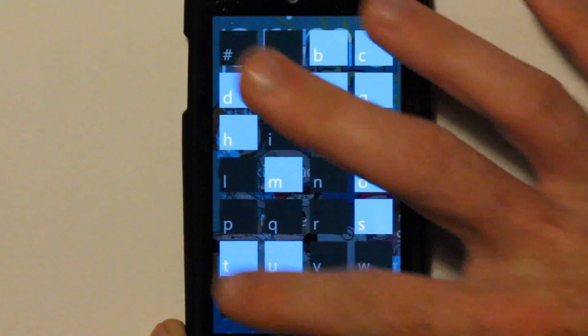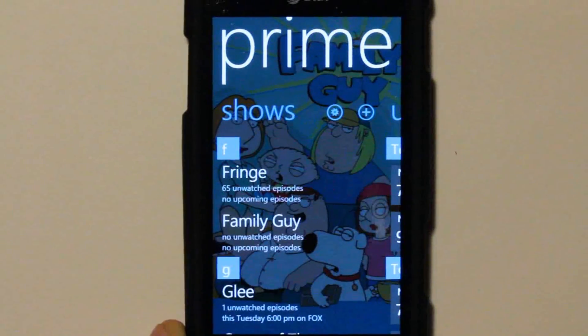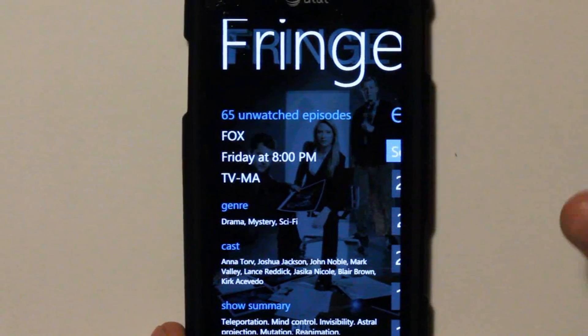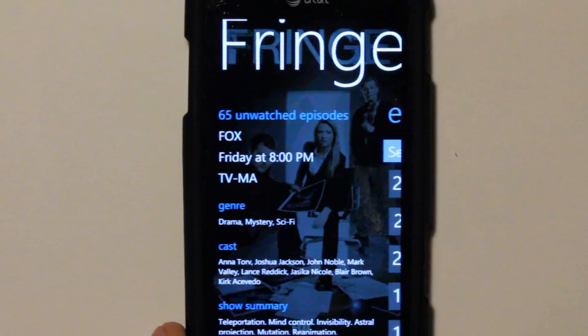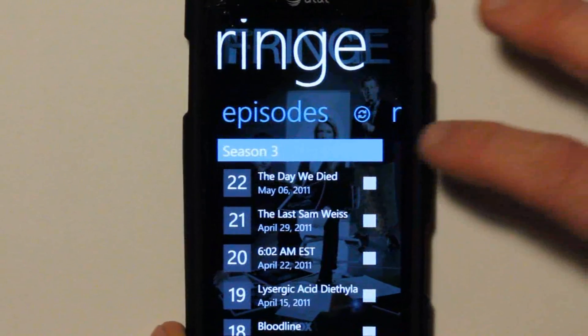Just like any other design, you can jump down. If I want to see Fringe — F — boom, there's Fringe. I can go into the actual TV show, giving you information. As you can see, it says I have 65 unwatched episodes. So if I go to episodes, I honestly haven't watched Fringe and it seems like I'm missing out.